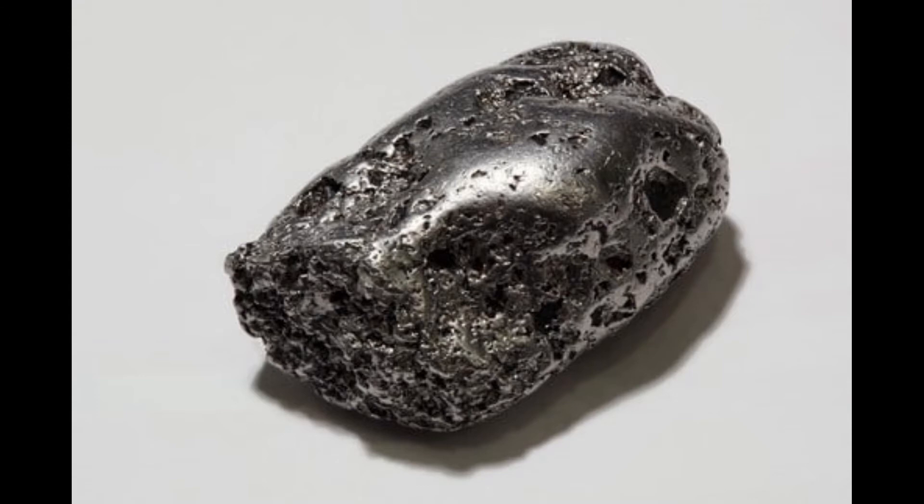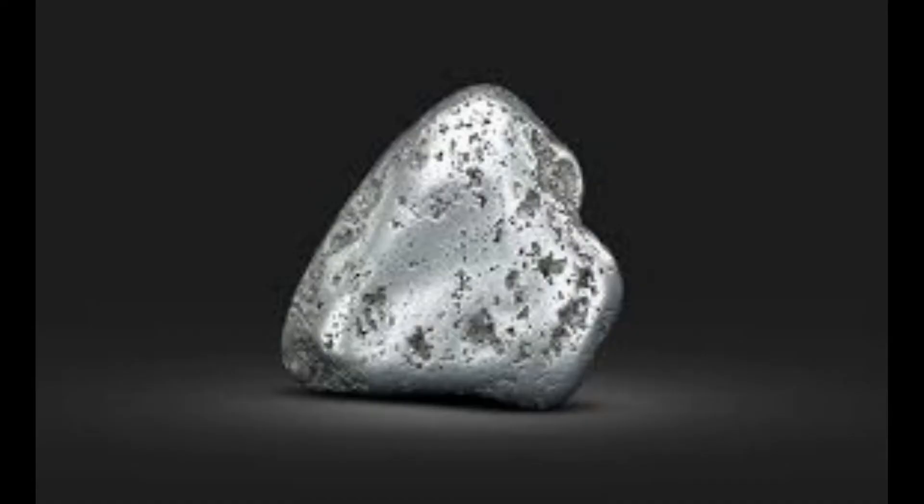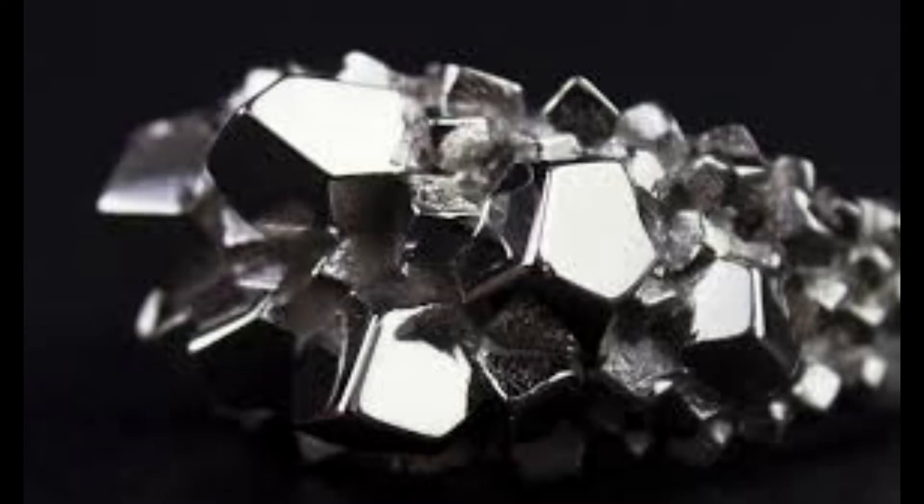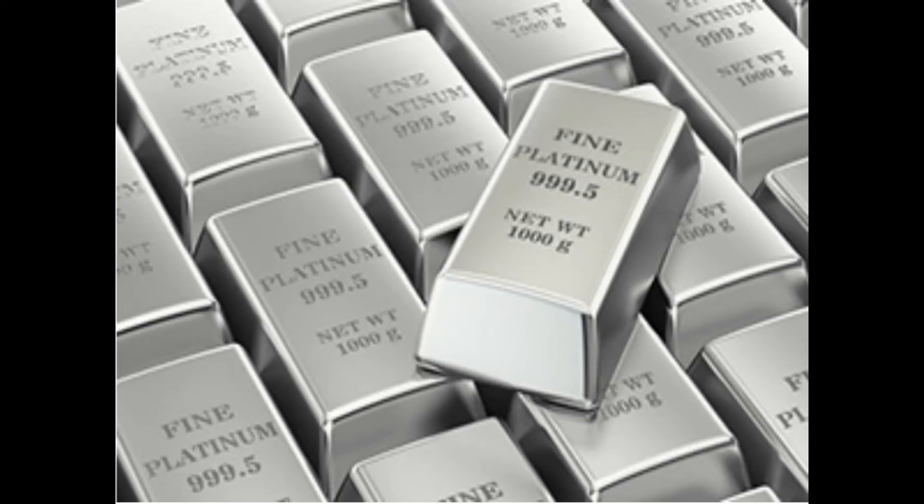Number 8: Platinum. Platinum is yet another extremely low reactive metal. It has remarkable resistance to corrosion, even at high temperatures. Due to its rarity, only a few hundred tons are produced annually. Other than being used as jewelry, it has several practical applications in various different fields, such as automobiles, dentistry, and even medicine. Costing 60 US dollars per gram.